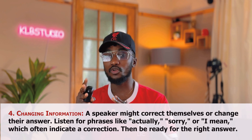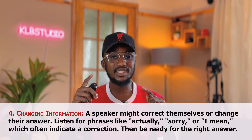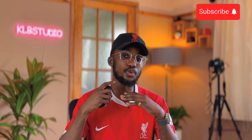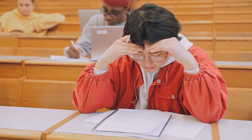Another thing I also noticed is the changing of information. The speaker might correct themselves or change their answer completely. You should always listen for phrases such as 'actually,' 'sorry,' and 'I mean,' which often indicate a correction. When someone says 'actually,' they are trying to correct whatever they previously said. The next thing the person says after 'actually' is going to be the correct answer. So if the person says 'actually, sorry, I mean this,' they are changing their previous answer. Always be attentive and listen for these key phrases.